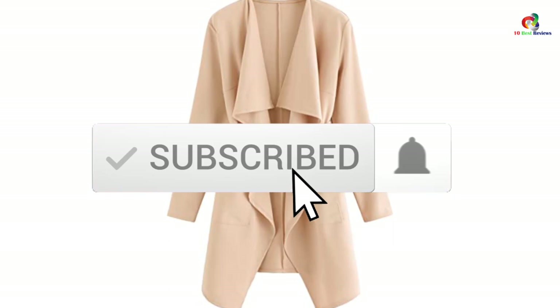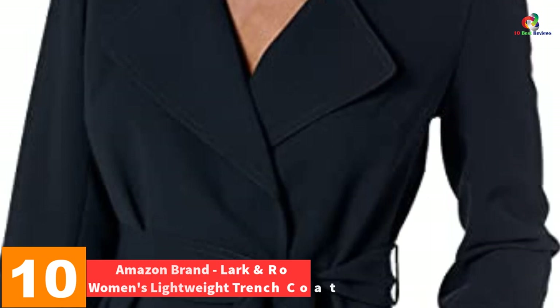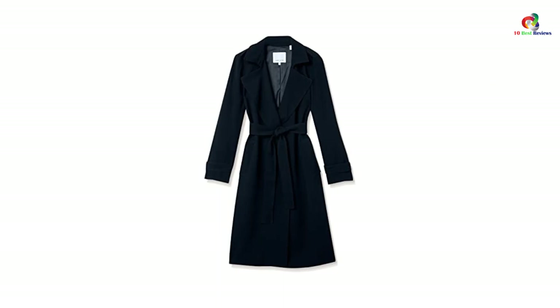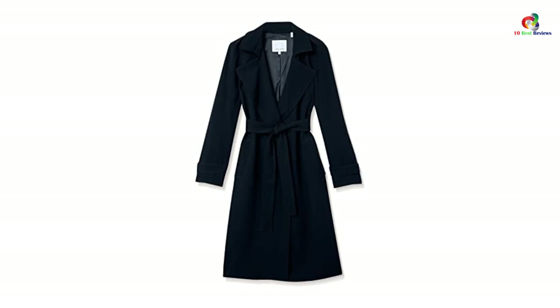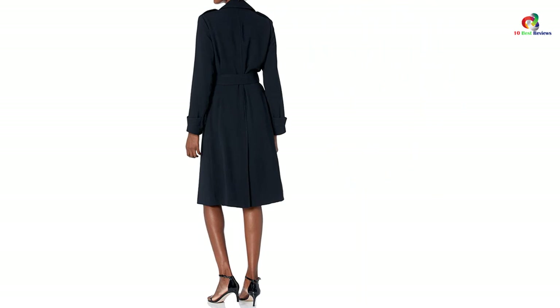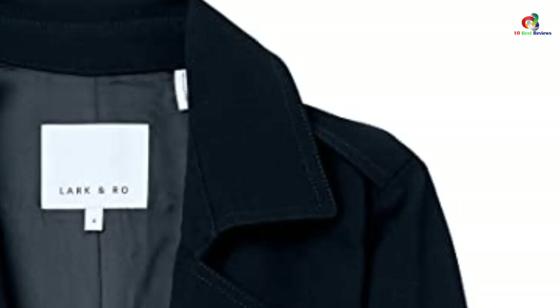Starting at number 10, we have the Amazon brand Lark and Ro Women's Lightweight Trench Coat. One of the best options on our top list, this classic style trench coat is great for those looking for some covering and comfort. The coat is made of 100% polyester, and the fabric makes it a great choice especially if you are expecting a lot of rain and need a well-designed coat. It looks great whether you are going to a workplace, shopping, or to a bar, and is made of premium quality fiber crafted into a fabric. Its light weight and wrinkle-free fabric make it ideal for travel as well.